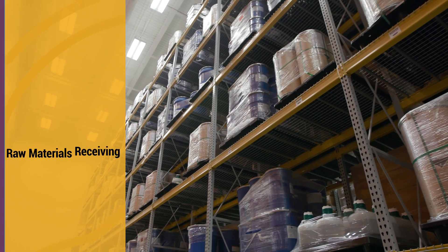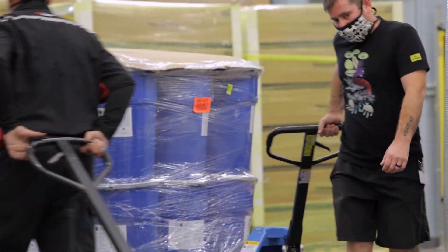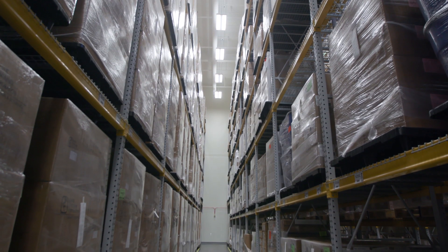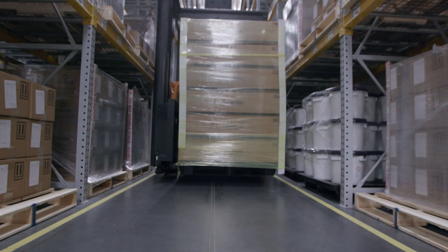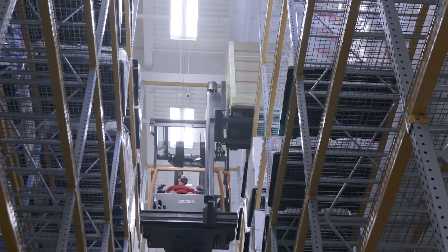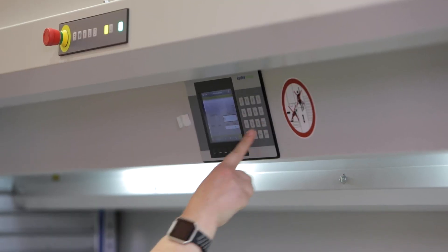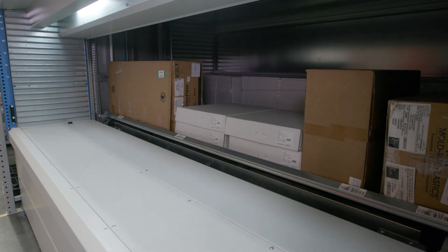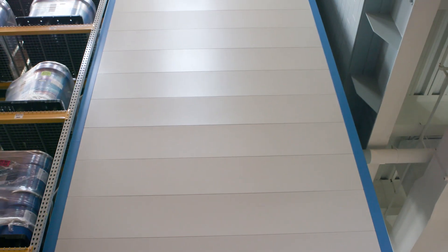All raw materials, bottles, and associated packaging goods are received at the dock and stored for product manufacturing. Our inventory management system tracks all inventory. Two unique features of our raw material storage include the turret truck to move materials between the floor and the vertical shelves, and a vertical lift module, which stores materials at ambient temperatures of 15 to 30 degrees Celsius. Both allow us to maximize storage space.